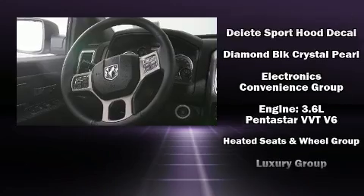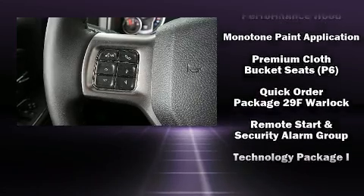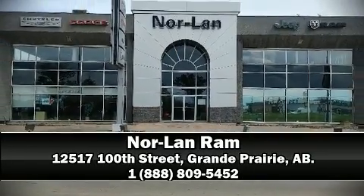Electronic stability control ensures solid grip atop the road surface, no matter how challenging the driving conditions. We have a skilled and knowledgeable sales staff with many years of experience satisfying our customers' needs. Please don't hesitate to give us a call.